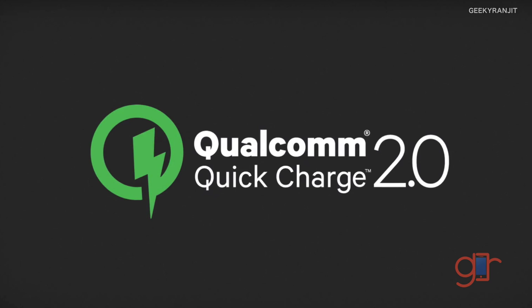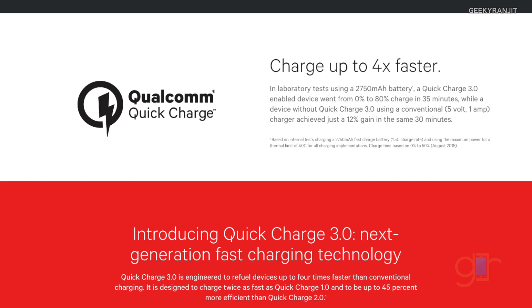For Qualcomm, they have Quick Charge 1 support, which is pretty old. Quick Charge 2 became really popular in 2015. And just recently they also announced Quick Charge 3 support, which is fairly new and not a lot of devices support it yet.